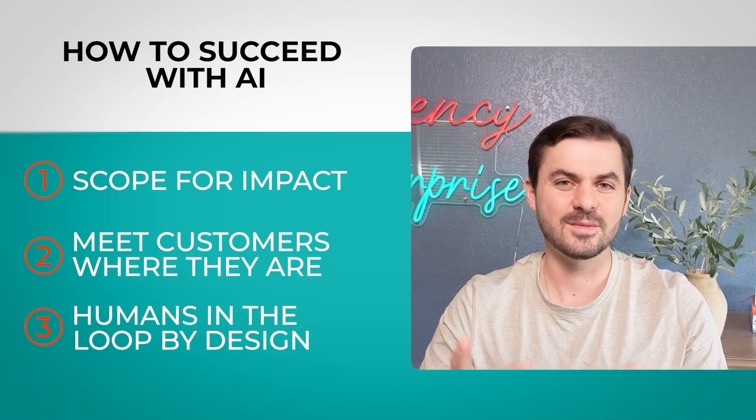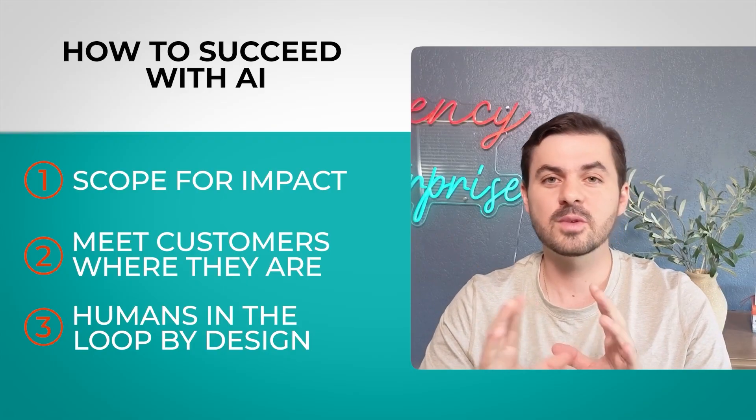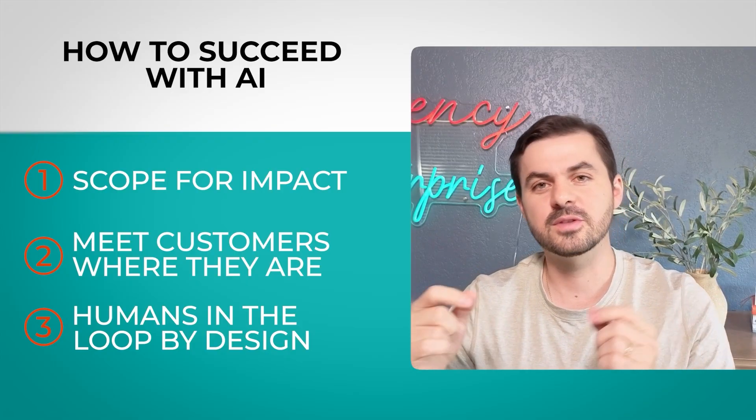Those three things — scope for the right problem, meet people where they're at, and have a human in the loop — are what separates failed pilots from actual scalable solutions.